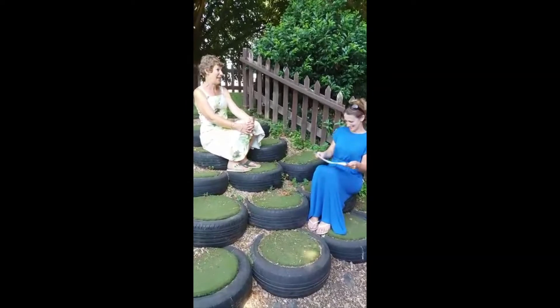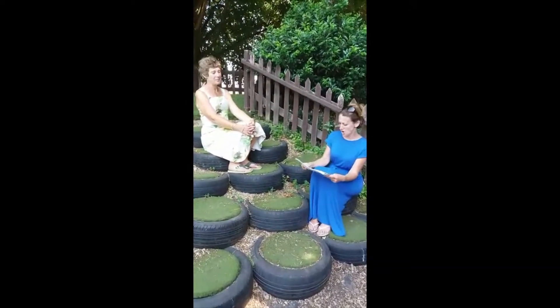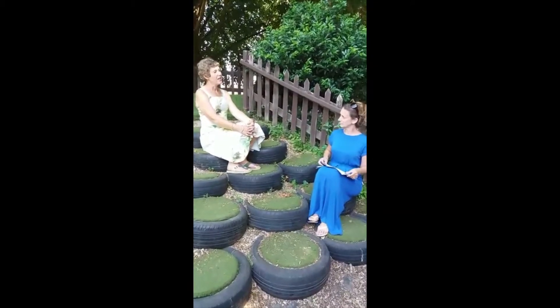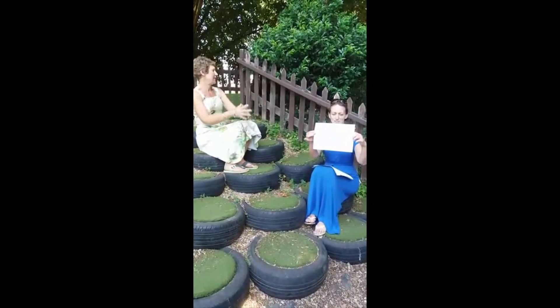Are you ready, Mrs Daniel? I think so. Okay, question number one. What is the name of the river that runs through London? I think I know this one. I think this is the River Thames. Yes, well done Mrs Daniel, the River Thames.